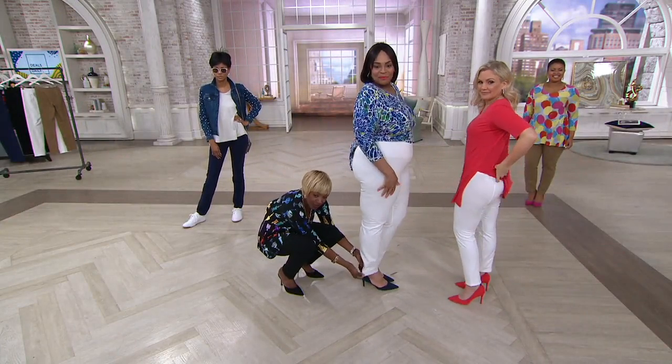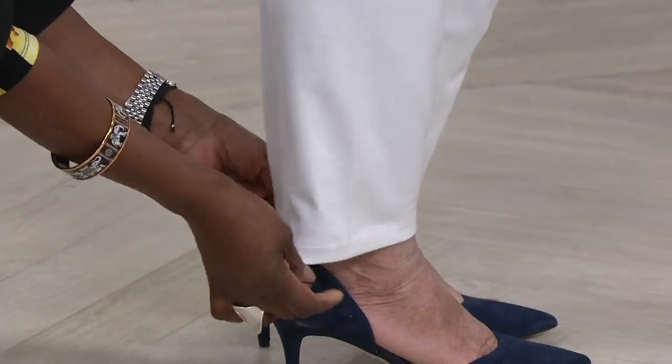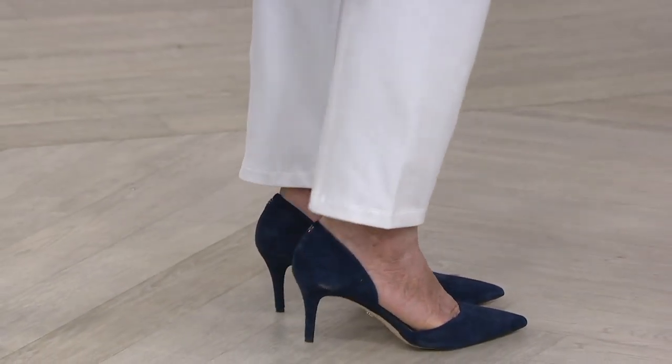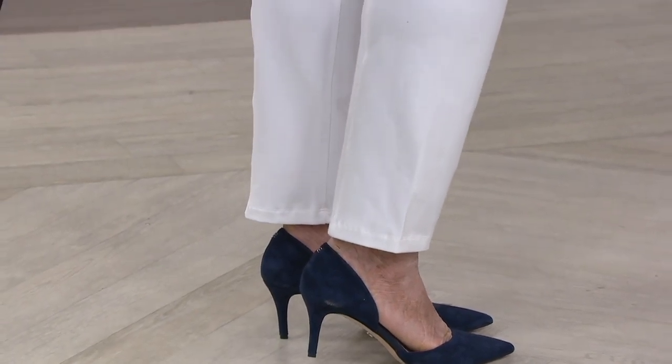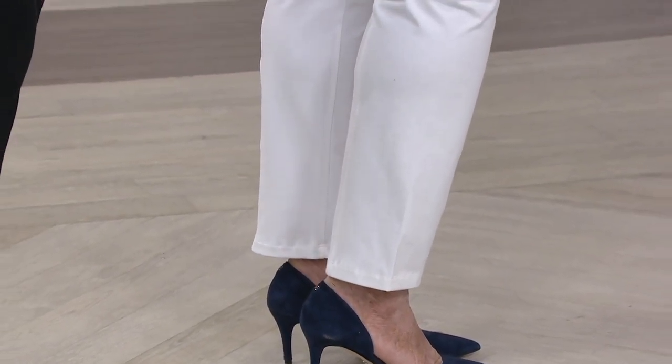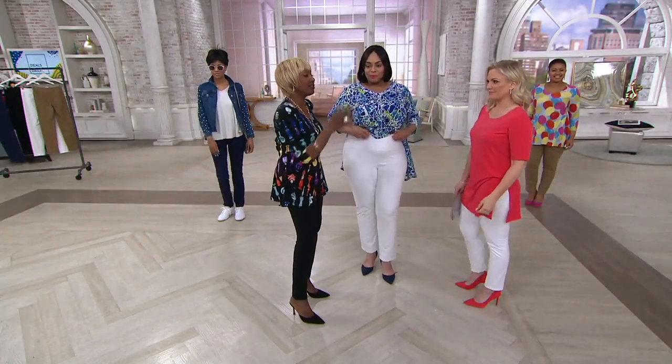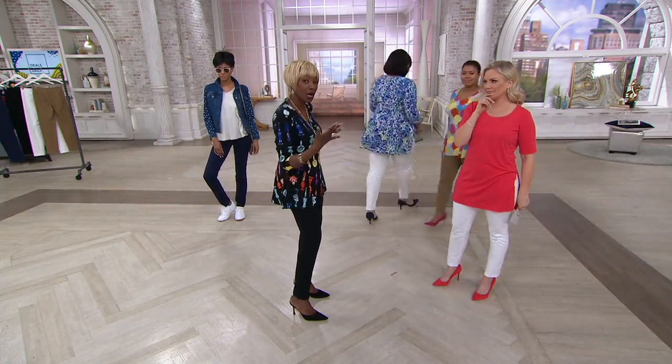12 and a half inch leg opening, so it's a true trouser — it's not a legging. You see no shine. This is a professional, polished trouser. Ladies, if you were to buy two of these, I would say buy white or buy black and another color, especially black and another color.